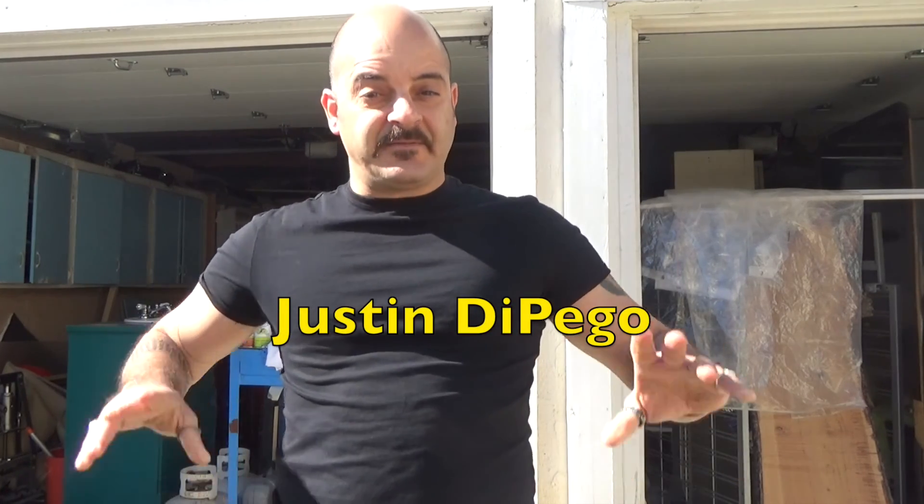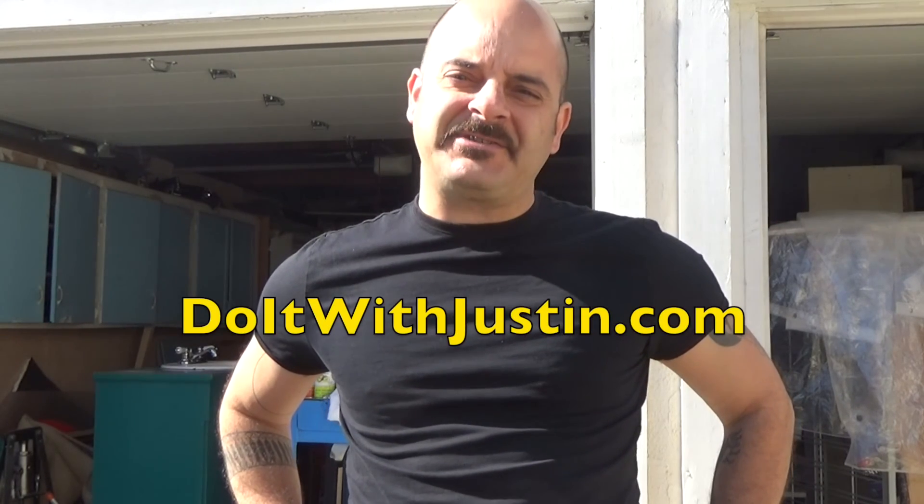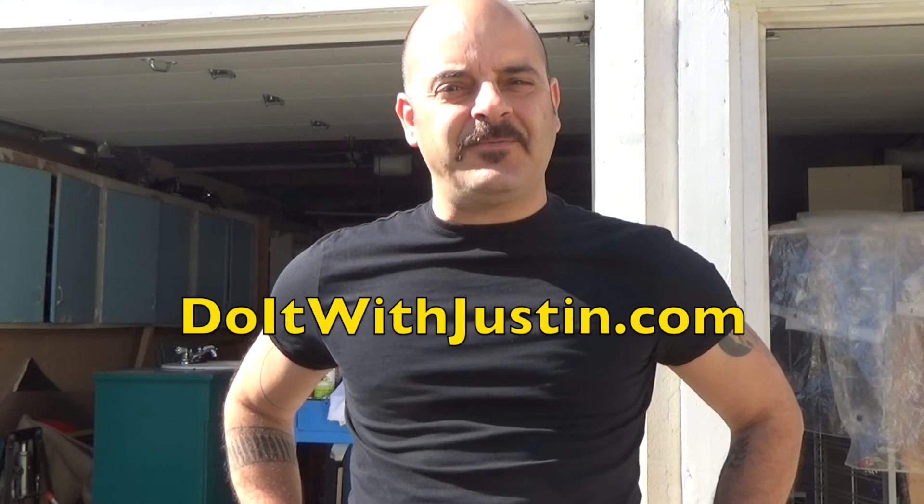I'm Justin DePago, and spoiler alert, I won the GMC DIY Challenge, an upcycling challenge that GMC put on with Habitat for Humanity Restore. There's a video of that. And along with my teammate and brother, Nico Rosso,